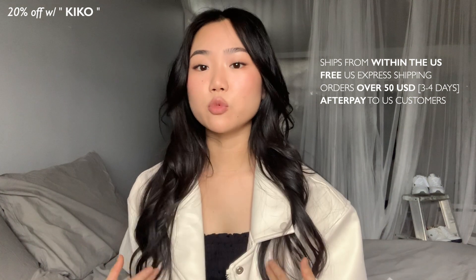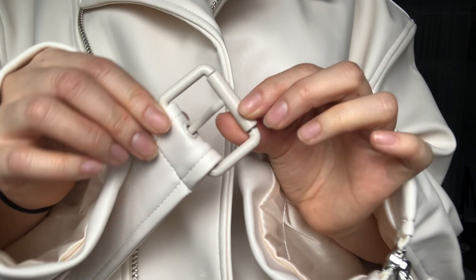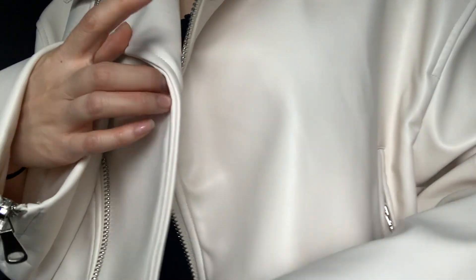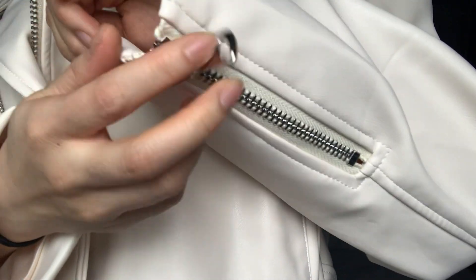I'm just gonna start off with what I'm wearing. This is the cream leather jacket called the Island Jacket in the color cream. They have a US 0 but it's sold out, so I went for the US 2, which I don't mind because I wanted a cropped oversized leather jacket anyway. The quality is really good — it's exactly what I was looking for and it's a very nice staple piece.